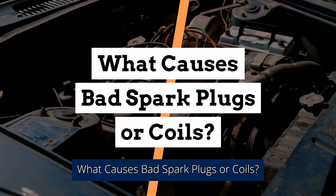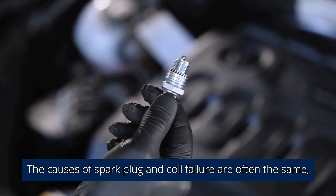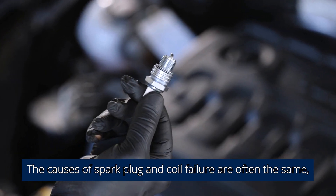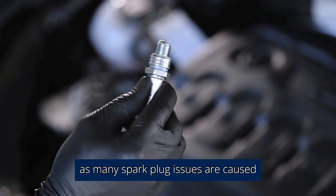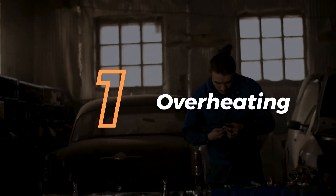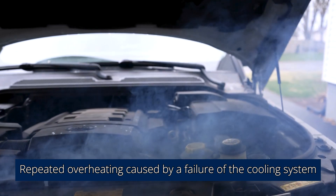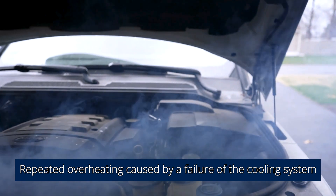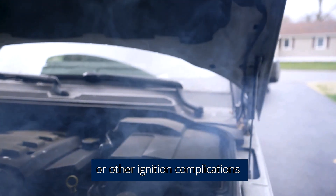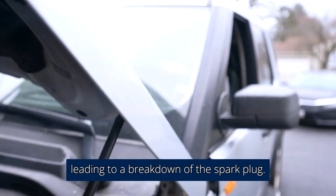So, what causes bad spark plugs or coils? The causes of spark plug and coil failure are often the same, as many spark plug issues are caused by malfunction of the ignition coil. 1. Overheating. Repeated overheating caused by a failure of the cooling system or other ignition complications could lead to the premature wearing down of the coil, leading to a breakdown of the spark plug.